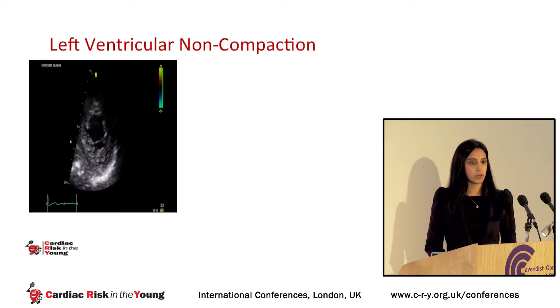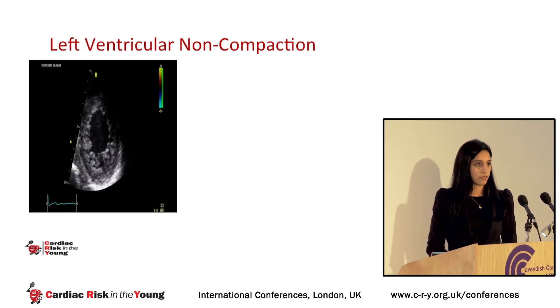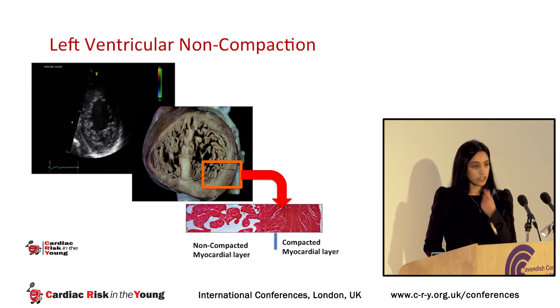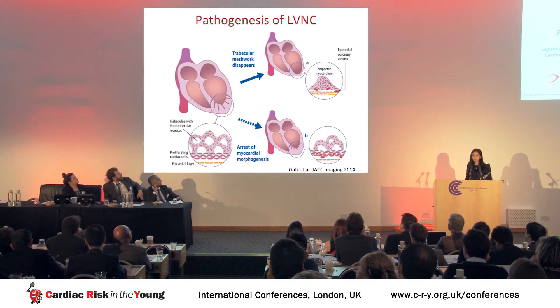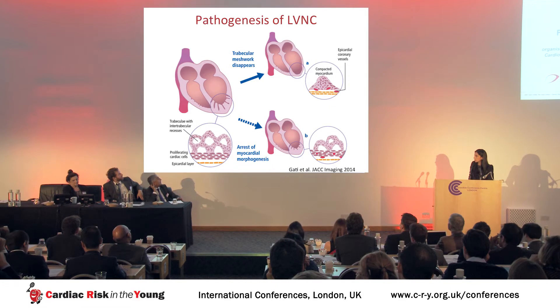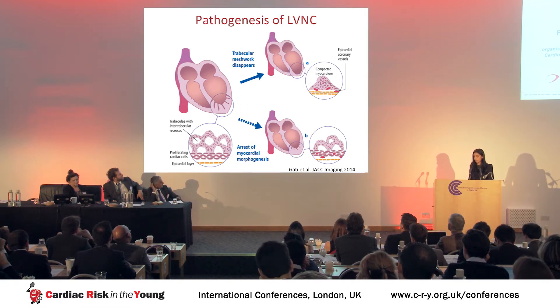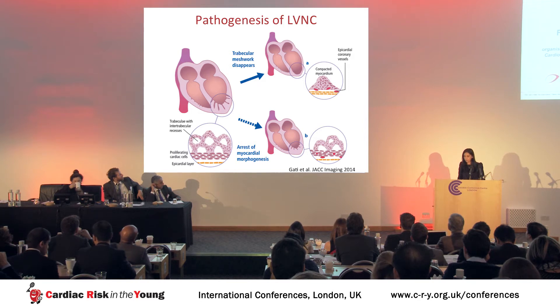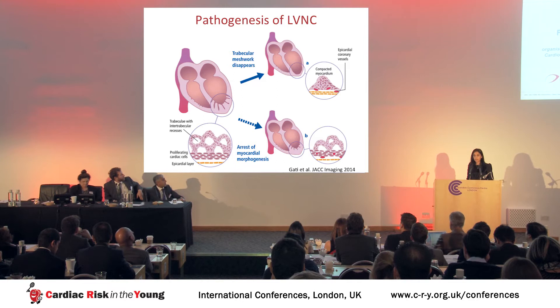Left ventricular non-compaction is a novel cardiomyopathy characterized by prominent trabeculations separated by intratrabecular recesses that communicate with the left ventricular cavity. On histology, we identify a two-layered structure with an outer compacted layer and an inner non-compacted layer comprising trabeculations and recesses. The etiology is thought to be due to abnormal myocardial morphogenesis: in the embryo the heart starts as a meshwork of fibers, but as blood supply develops, trabeculations regress to form a smooth compacted layer. In some individuals exposed to high-pressure overload due to congenital abnormalities, there is an arrest of morphogenesis and trabeculations persist.